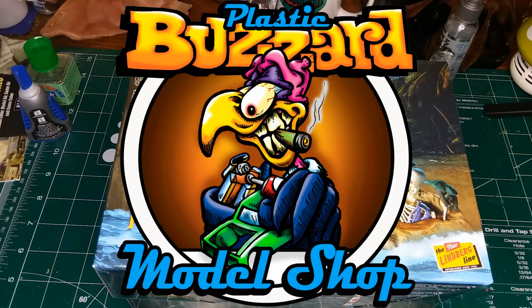Greetings, Thomas here, Plastic Buzzard and Model Shop, and believe it or not, I'm back.